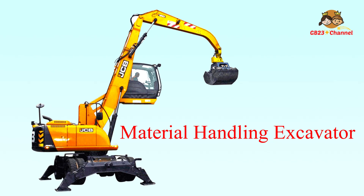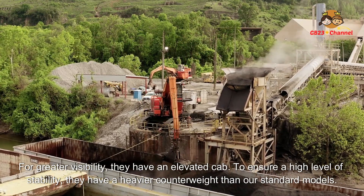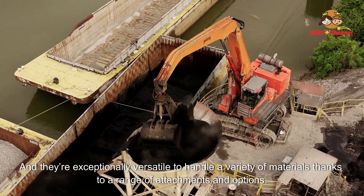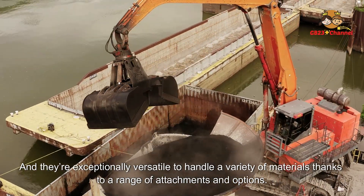The Bucket Wheel Excavator Material Handling Excavator offers greater visibility through an elevated cab. To ensure a high level of stability, it has a heavier counterweight than standard models. It is also exceptionally versatile, handling a variety of materials thanks to a range of attachments and options.